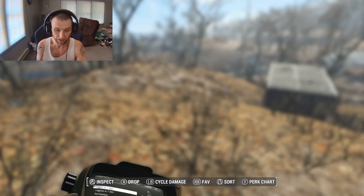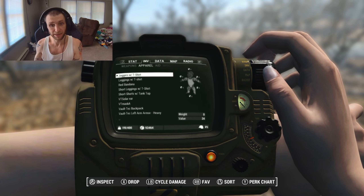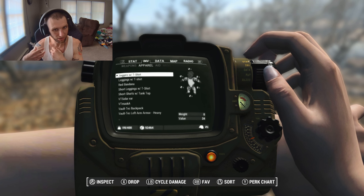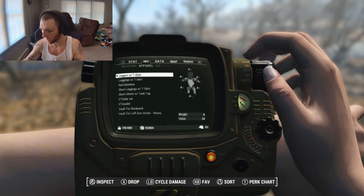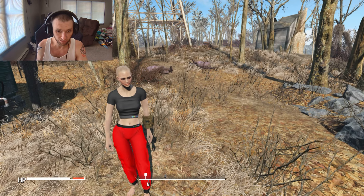They come with zero stats though, just to put that out there. By default there are no stats — you could put ballistic weave on them, which we'll show off later. They don't weigh anything either, but they take up all the armor slots, so you can't wear armor on top. It fundamentally won't work even though it looks like you very much could.